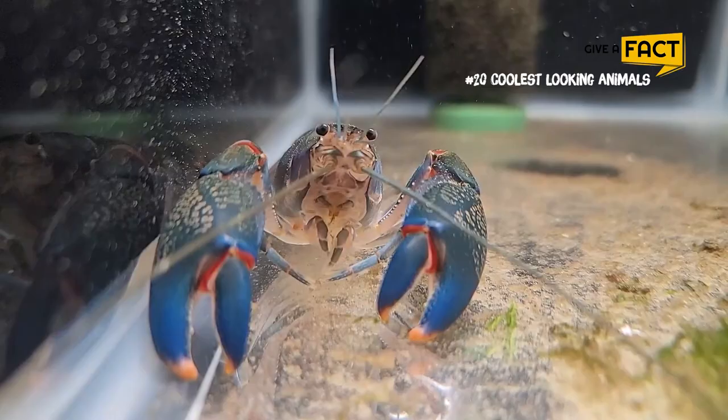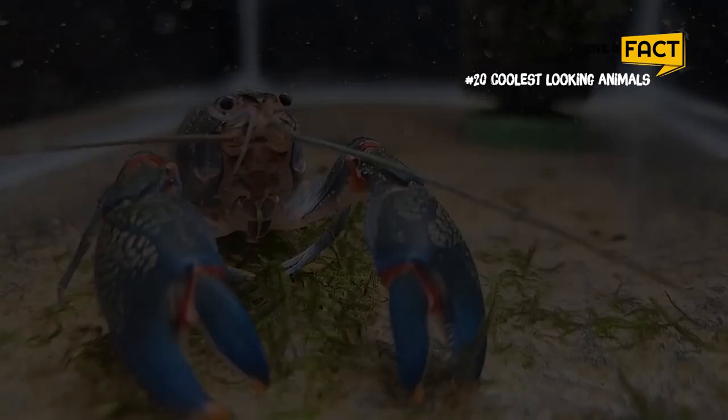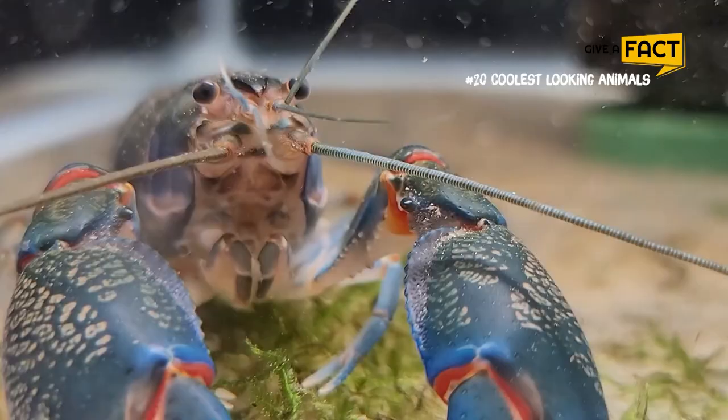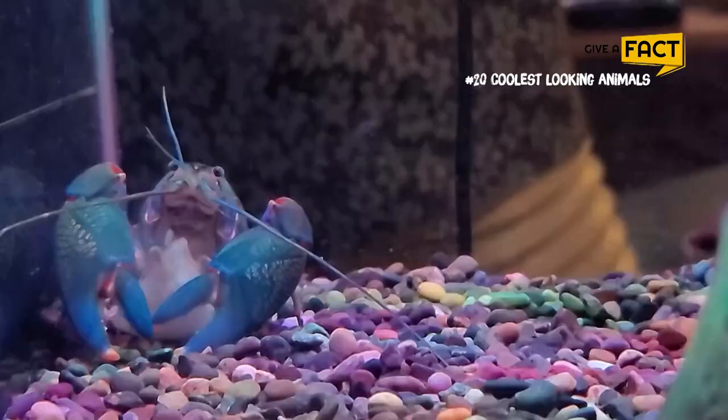11. Cherax pulcher crayfish. This is a new species of freshwater crayfish with a vividly violet shell and brilliantly blue claws that have been discovered in Indonesia. Though new to science, the colorful crustacean has been very popular in the ornamental fish trade in Europe, North America, and Asia for about a decade already.